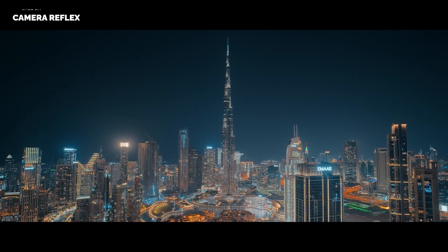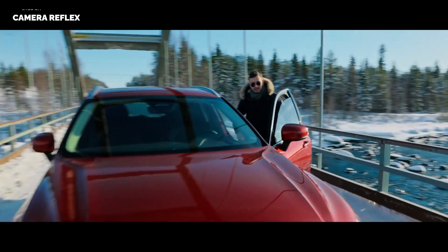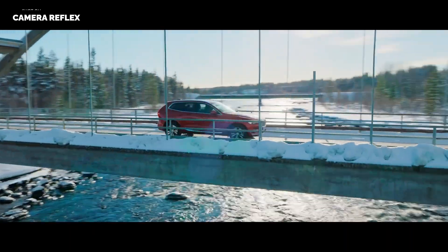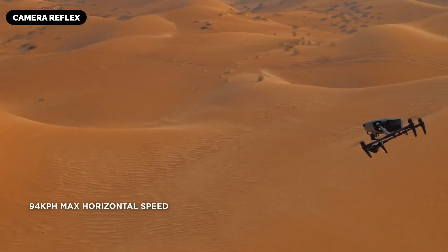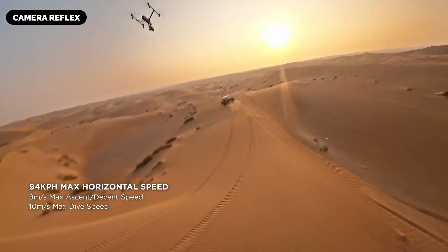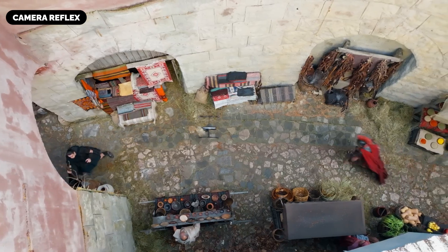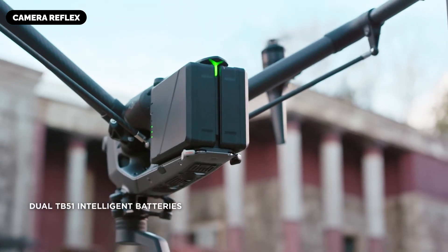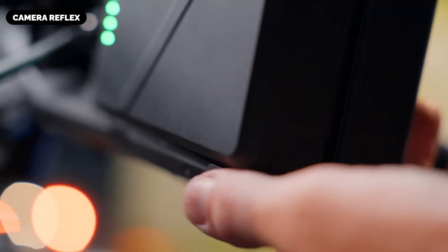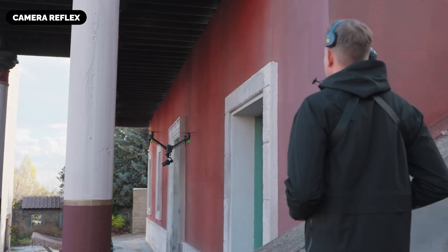Robust Wind Resistance: The aerodynamic design and powerful propulsion system might enable the Inspire 4 to withstand wind speeds of up to 14 meters per second, ensuring stable flight and smooth footage even in less-than-ideal weather conditions. Beyond raw power and imaging capabilities, the Inspire 4 is also expected to bring intelligent features that simplify complex aerial shots while offering filmmakers greater creative control.